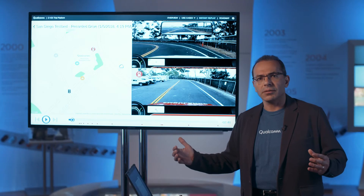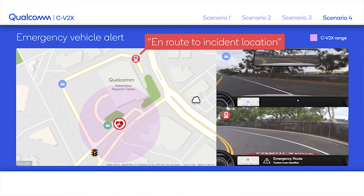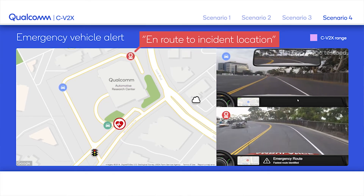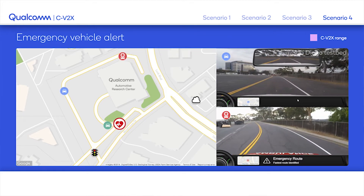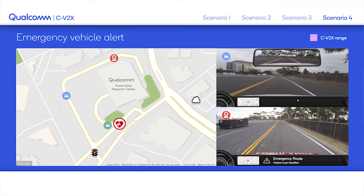All of us encounter this every day — you hear an emergency vehicle coming, you hear the siren, but you don't know where it's coming from or what to do. As the emergency vehicle moves, it will send a broadcast signal to all cars in its vicinity saying: I am coming, this is my speed and direction, giving an alert to all cars around.